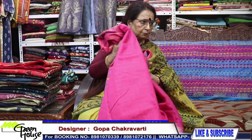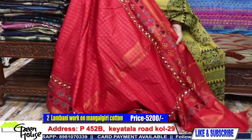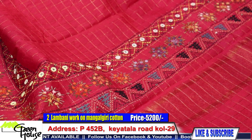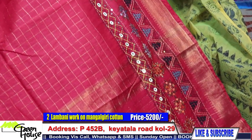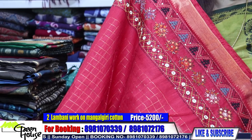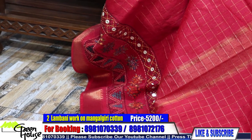And now the red one — look at this red Lambani! It has all golden checks throughout — a very festive and colorful saree with a zari border, very light to carry. All my Lambani sarees are ₹5,200.